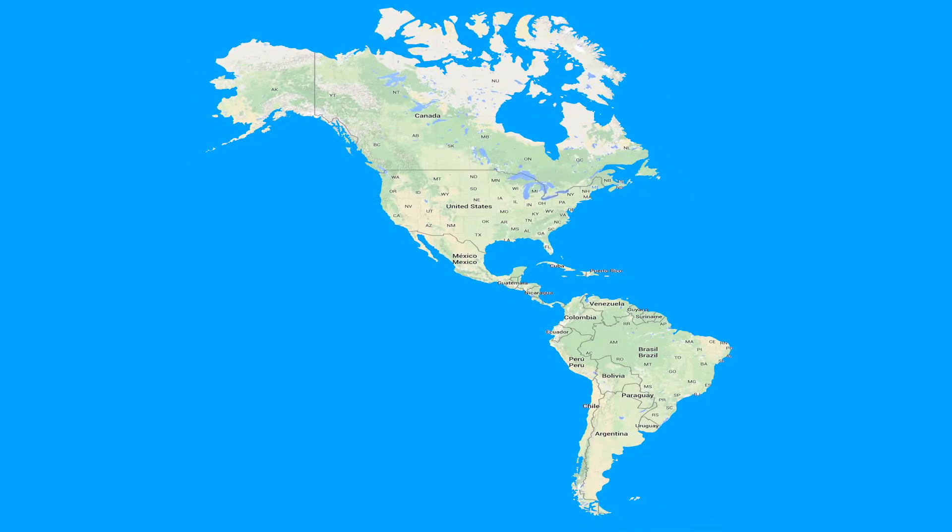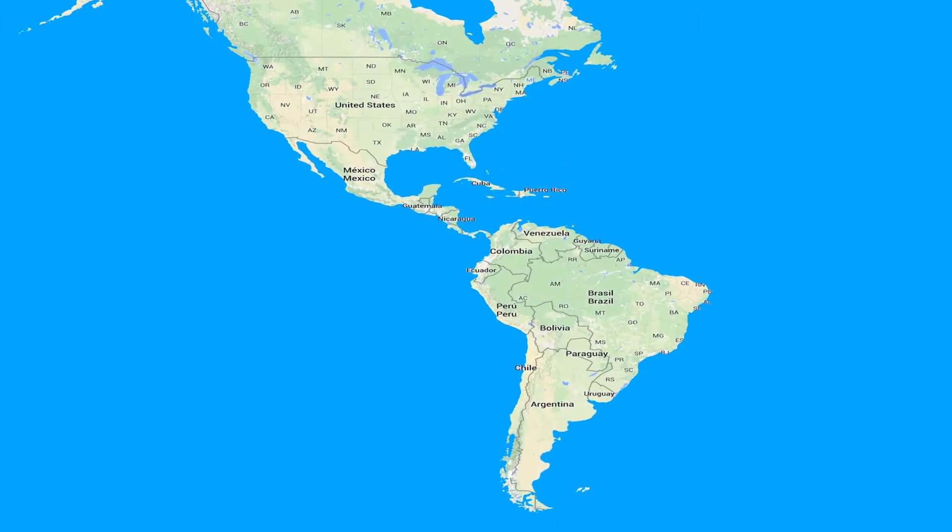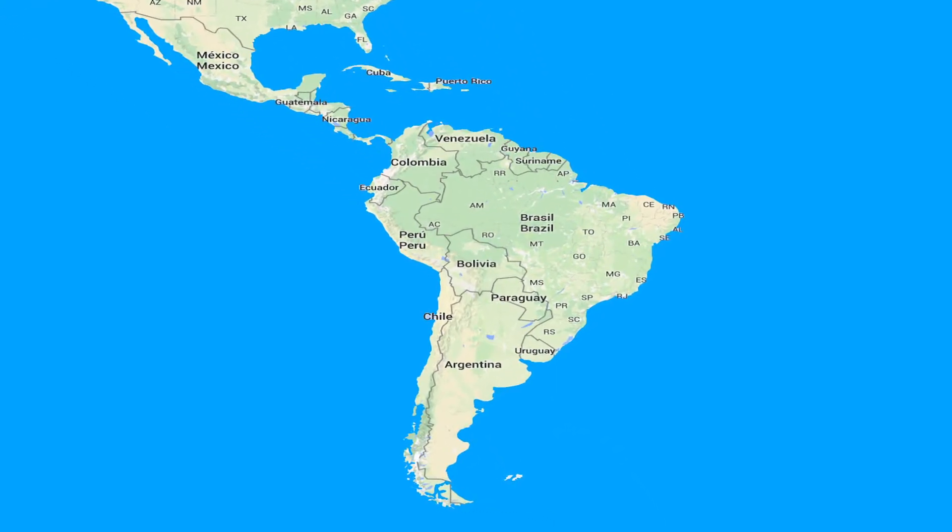Let us now look at South America's dyreliv. I Sydamerika bor lamaen, men pas på, at den ikke får arm på dig.